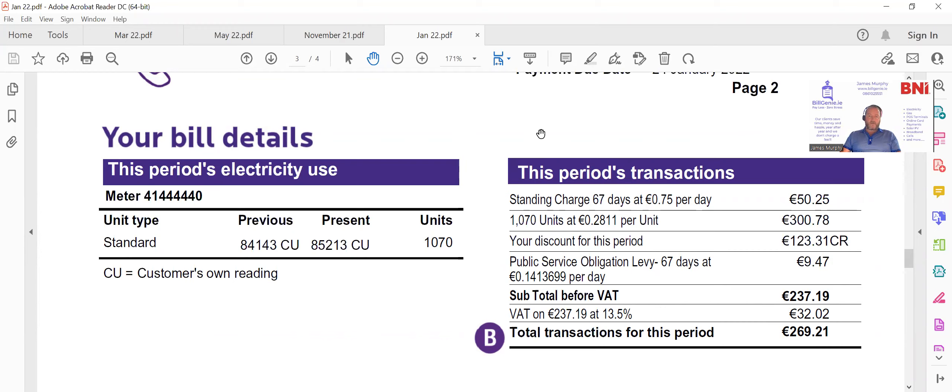To give yourself the best opportunity, make sure you get in touch with us at BillGinnie.de. Send us on your bills — we'll have a look and see if we can reduce the prices for you, so that when the VAT rate goes back to 13.5% in October, you'll be on the best rate we can get for you.